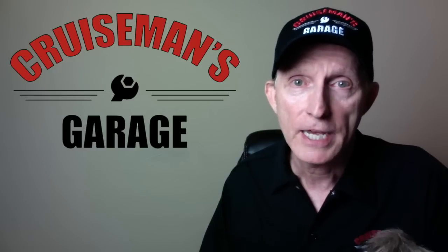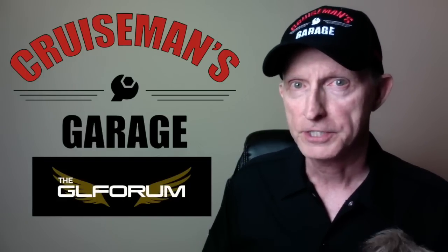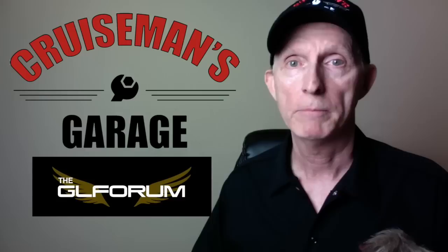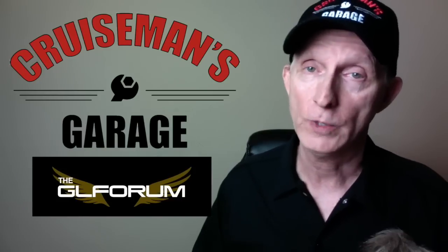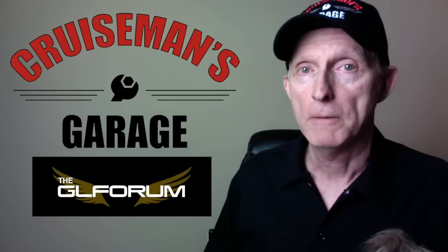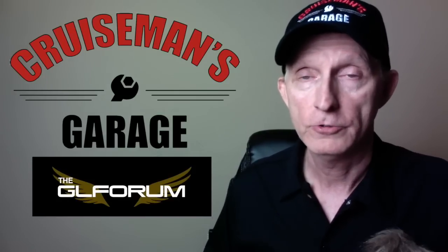I'm going to take a look at some of the pictures we have as far as leaked photos. Some of these are actual photographs, some are artist renderings, and we're going to see what we can derive from them. We also have information from one of our GeoForum members, Rocky, who claims to have a friend who actually test rode the new prototype Goldwing in California back in June. We actually broke that story on the GeoForum before anybody else, so I have a lot of confidence in what Rocky has said.